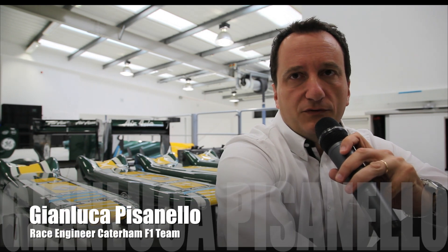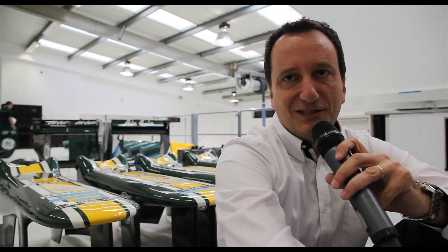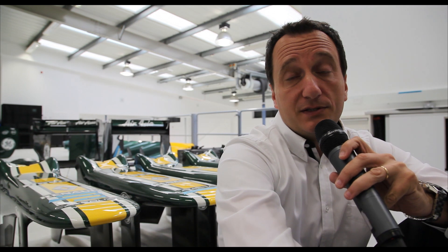Monza is obviously one of the very special tracks in the championship, not just because it's in Italy, but because it's the fastest circuit of the season, which obviously requires quite a lot of compromises.